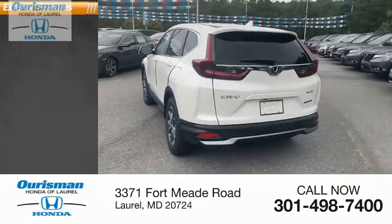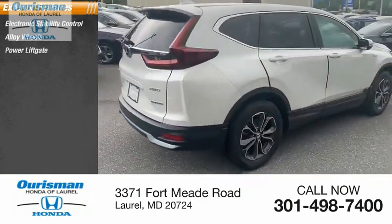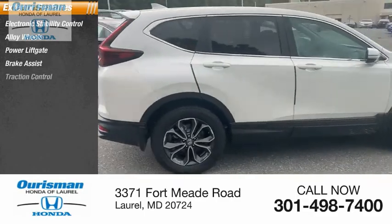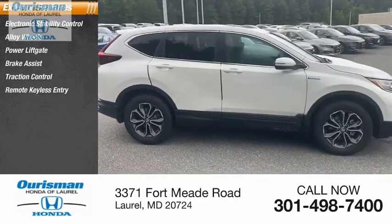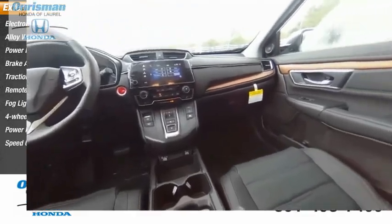Here are some of this vehicle's great options: electronic stability control, alloy wheels, power lift gate, brake assist, traction control, remote keyless entry, fog lights, four-wheel disc brakes, power moonroof, speed control.